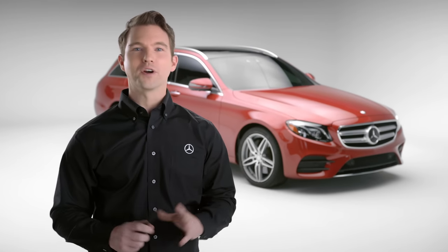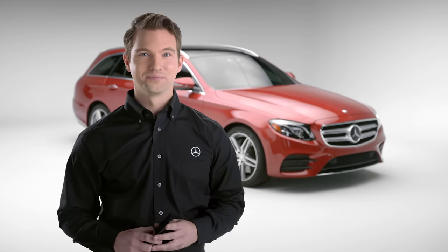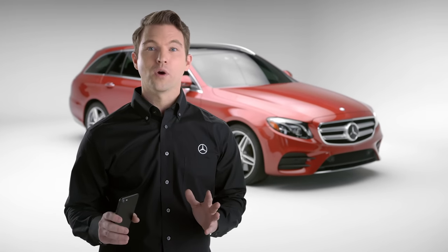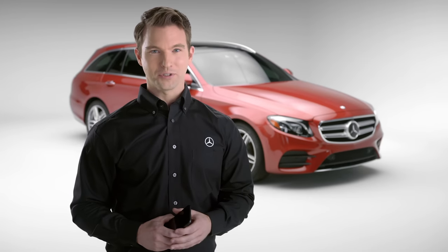Your Mercedes-Benz has something for everyone, even a Wi-Fi hotspot for your passengers' devices. Setting up the hotspot requires your vehicle to be equipped with COMMAND and an additional Mercedes me subscription.